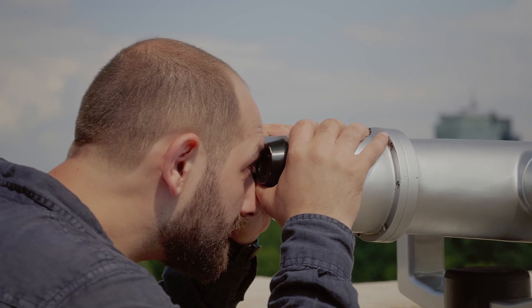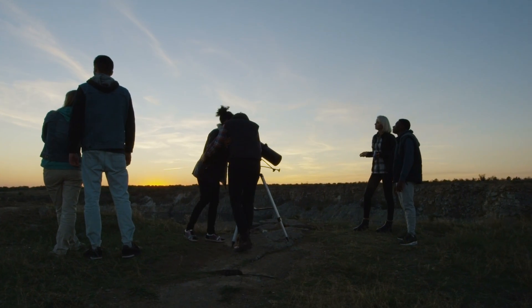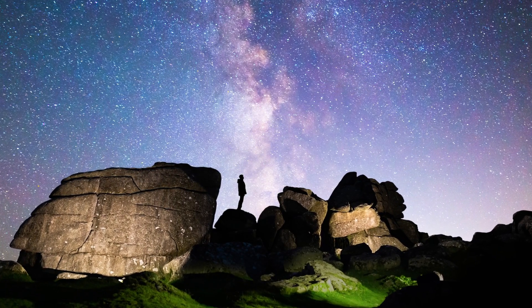Have you ever gazed up in the night sky, looked towards the stars, and wondered what our very own Milky Way galaxy looks like to the human eye from a dark location? It's a question that has intrigued stargazers due to light pollution ruining the real night sky in most people's backyard. So how exactly does the Milky Way look to the human eye from a dark sky site?